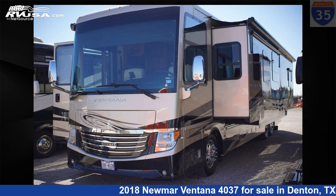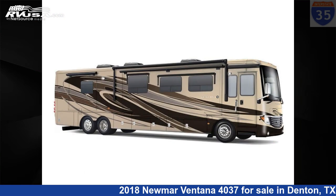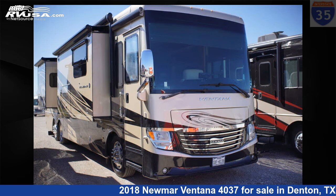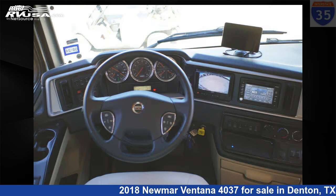This 2018 Numar Ventana 4037 is a Class A RV. It is located in Denton, Texas 76207 and is offered for sale by I-35 RV Center. Click the link in the video description to visit RVUSA.com and see more photos as well as the current price. This used Numar is 40 feet 0 inches in length.